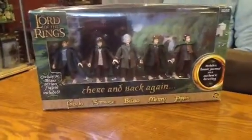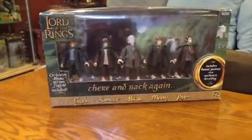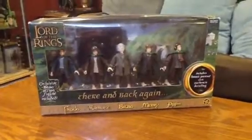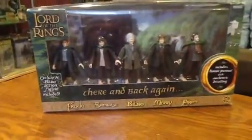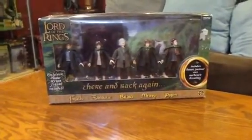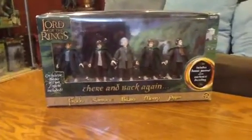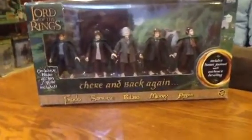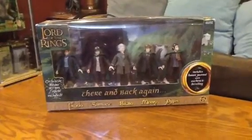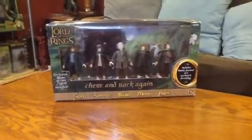Five Hobbits — the ones to basically start it all. This is a wonderful pack; you can find it on eBay or any online site for twenty to thirty dollars in most cases — definitely another awesome collectible to get, especially when Bridge Direct comes out with all their new stuff and this one's only going to rise in value. So get your hands on it; it's worthwhile, awesome to look at, and it's authentic. There and Back Again — Frodo, Samwise, Bilbo, Merry, and Pippin. Thanks for watching, talk to you soon.